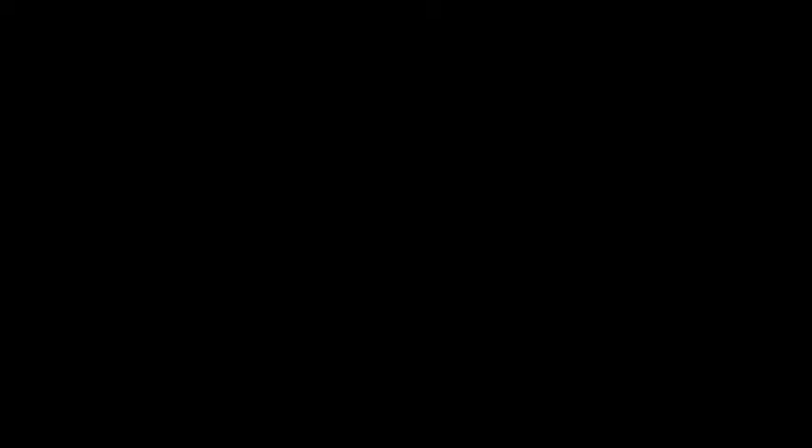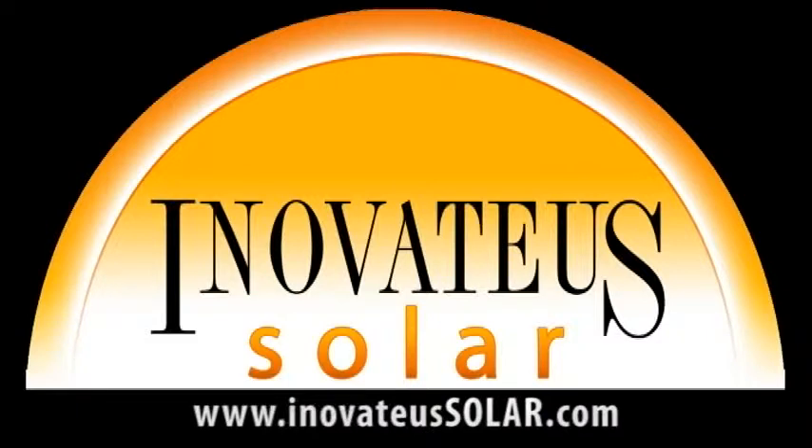We'd like to thank our sponsor, Innovatus Solar, a turnkey integrator and distributor of PV modules, inverters, and all the additional equipment to install a state-of-the-art photovoltaic system. Visit Innovatus Solar at InovateUSSolar.com to find a dealer, purchase PV equipment, inquire about dealerships, or speak with a salesperson about Innovatus Solar's turnkey services including feasibility studies, engineering, construction, and financing.